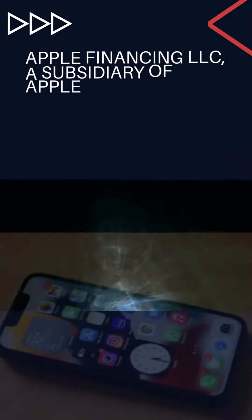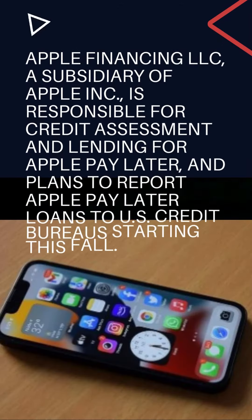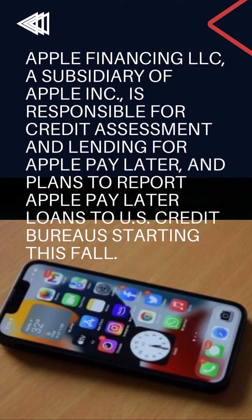Apple Financing LLC, a subsidiary of Apple Inc., is responsible for credit assessment and lending for Apple Pay Later, and plans to report Apple Pay Later loans to U.S. credit bureaus starting this fall.